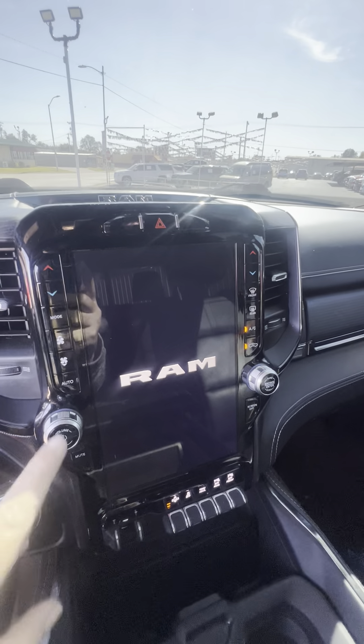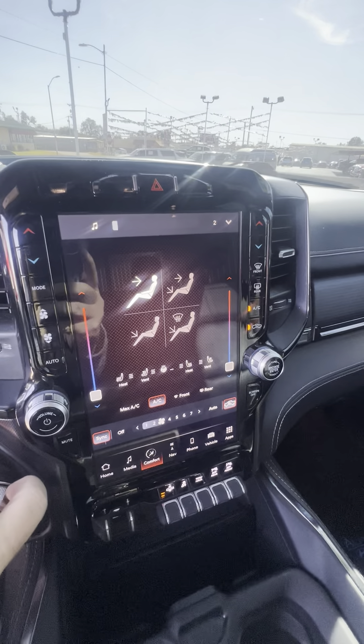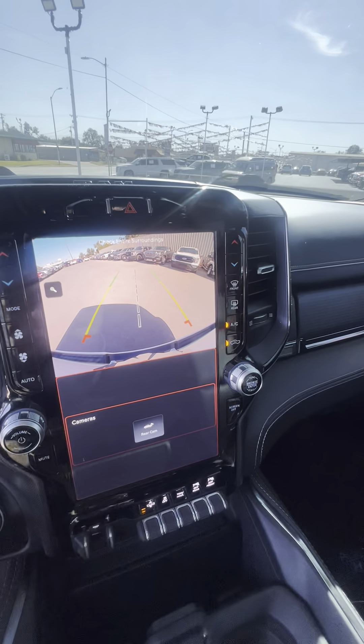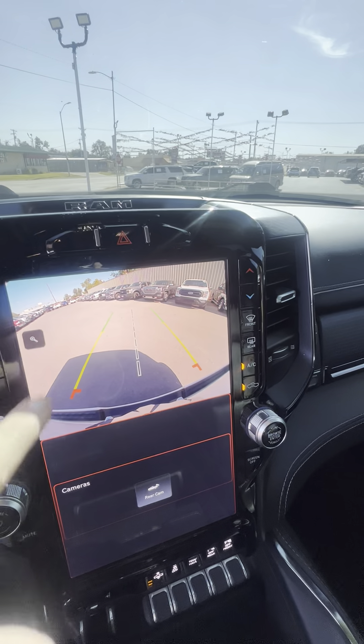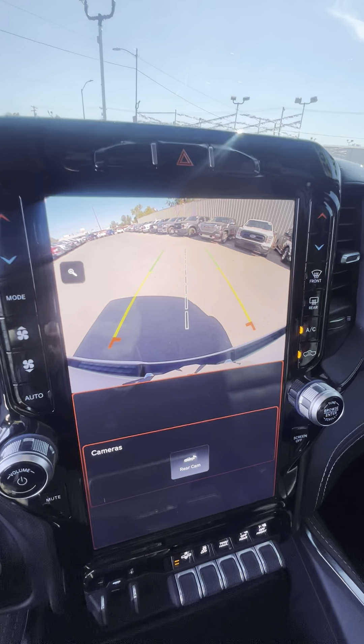What in the world is this? Check out this screen on this thing. You talk about a backup camera — look at that. Rear camera with all kinds of options, guys.